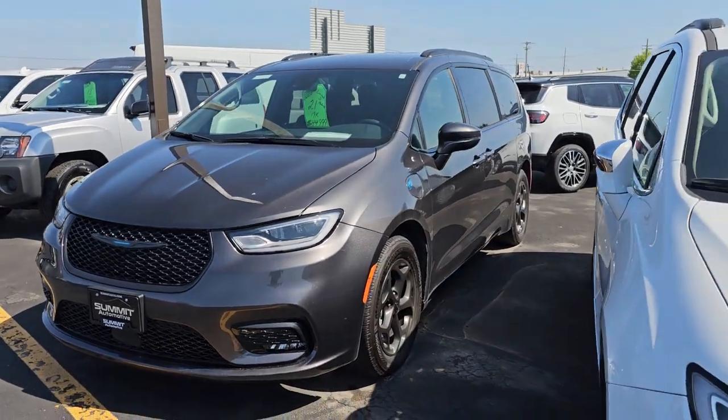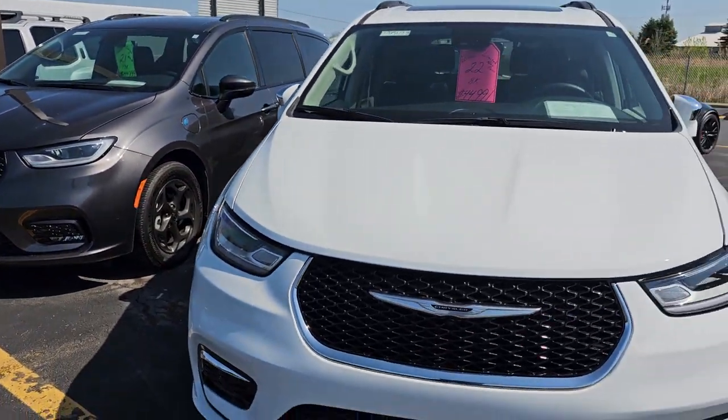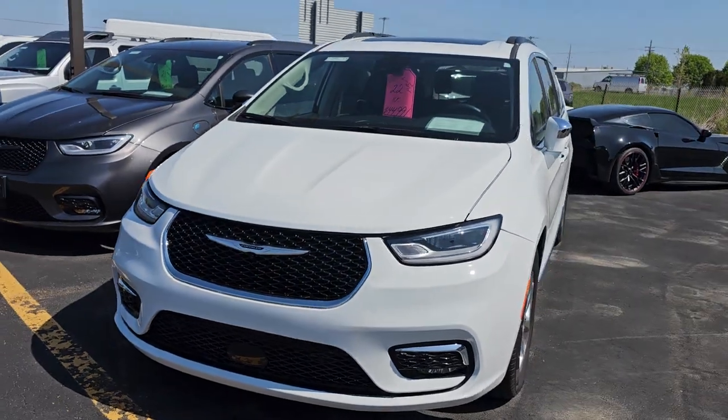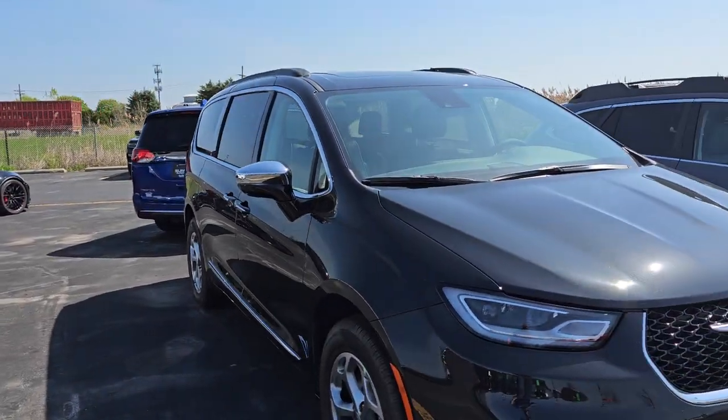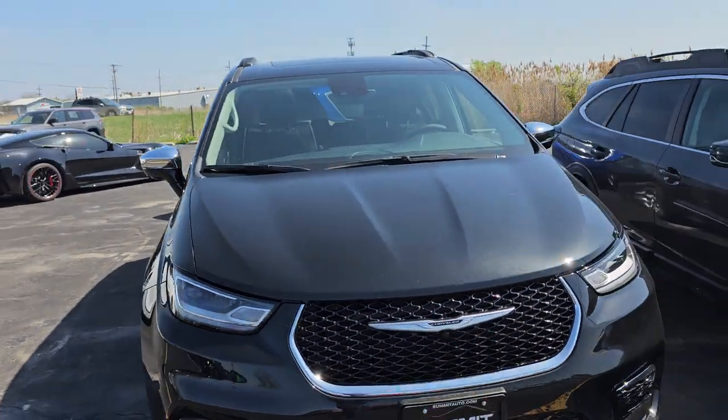Here's a 2021 Pacifica with 19,000 miles on it. Here's a 2022 Pacifica with 8,000 miles on it — that's a Manager Special too. Want a nice vehicle at a great price? That's the one. This is a brand new Pacifica.